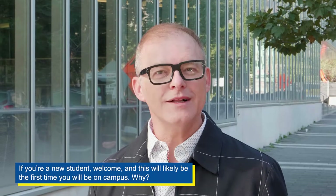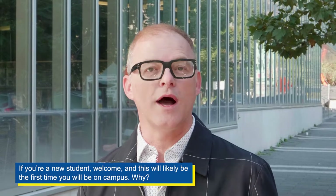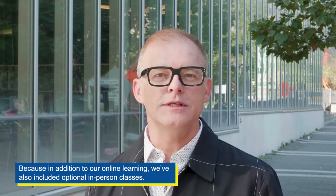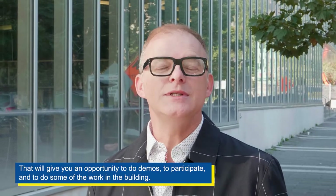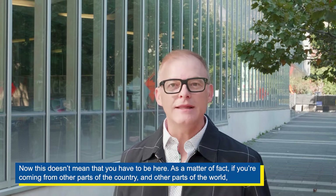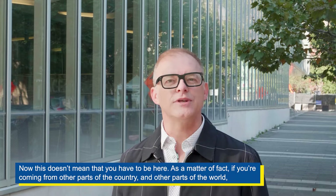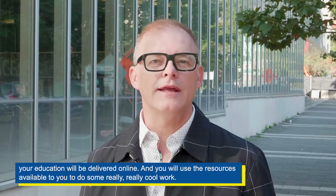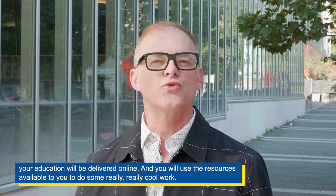If you're a new student, welcome — and this will likely be the first time you will be on campus. Because in addition to our online learning, we've also included optional in-person classes that will give you an opportunity to do demos, to participate, and to do some of the work in the building. This doesn't mean that you have to be here. If you're coming from other parts of the country and other parts of the world, your education will be delivered online and you will use the resources available to you to do some really, really cool work.